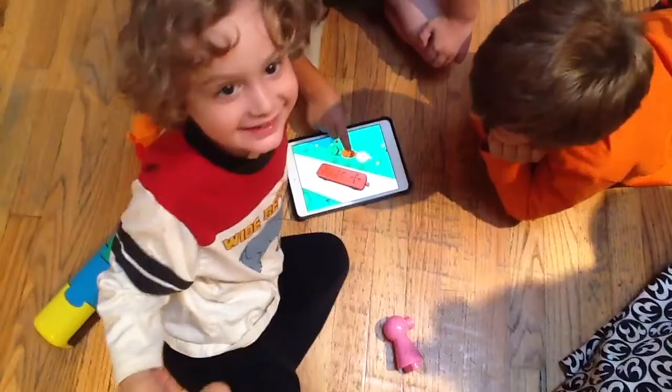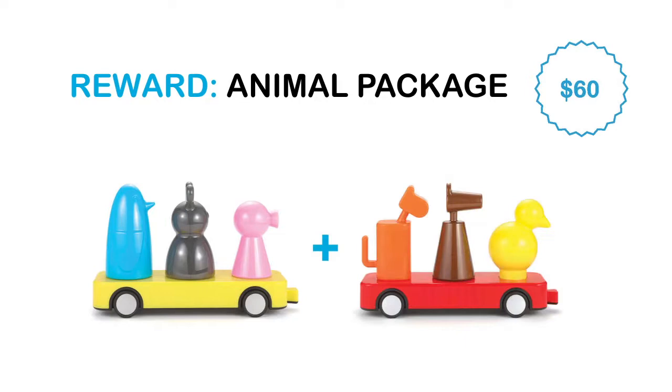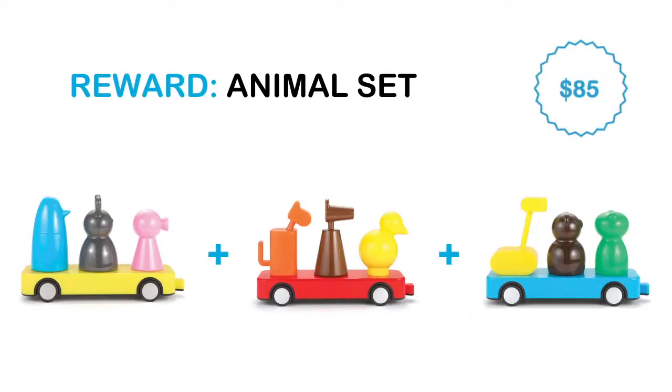With a pledge of $30, you will receive our Animal Starter Reward — choose one of three wagons: red, yellow, or blue. With a pledge of $60, you will receive our Animal Package Reward — choose two out of the three wagons. With a pledge of $85, you will receive our Animal Set Reward — all three wagons.